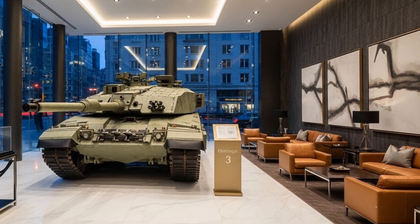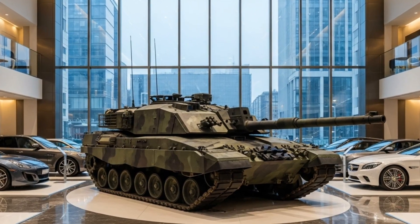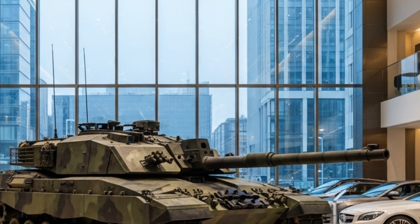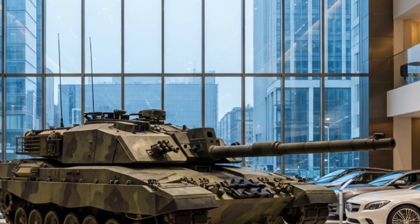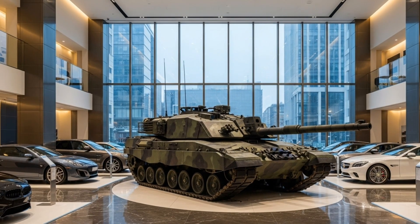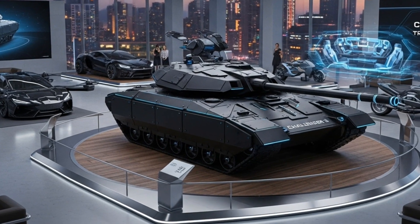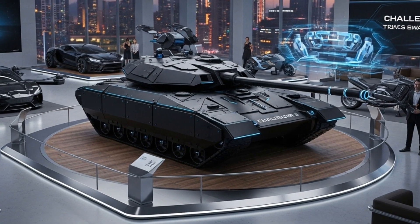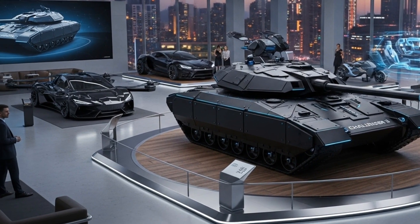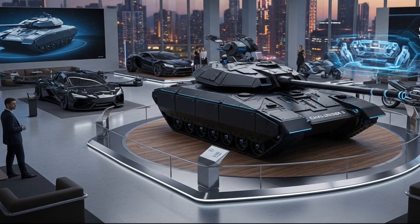Strategically, the Challenger 3 is much more than a weapon — it is a statement of Britain's defense ambition. In an era where modern warfare is rapidly changing and conflicts increasingly involve high-tech systems, the Challenger 3 ensures that the British Army remains equipped to fight and win. With only 148 units planned for active service, each tank will form part of the UK's elite armored brigades, units designed to deliver precision, power, and survivability in high-intensity conflicts. The decision to upgrade instead of building a completely new tank also reflects smart economics, modernizing the force quickly while maintaining industrial jobs and technical expertise within the country.